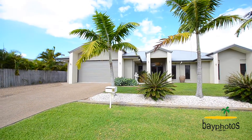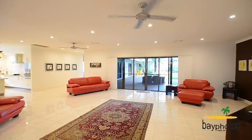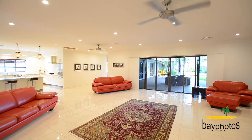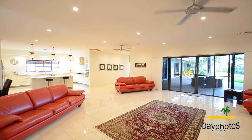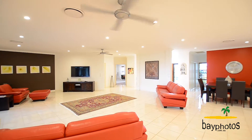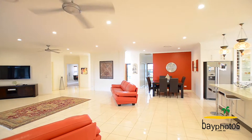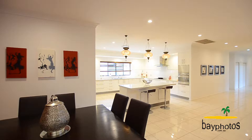As you enter this superb quality home, it's basically two homes in one. Situated on 634 square meters under roof, it is quite an incredible home, with lofty ceilings giving you that open space feeling.